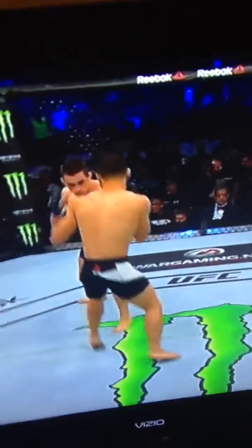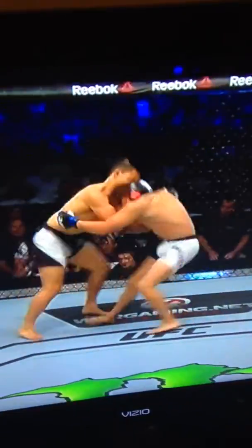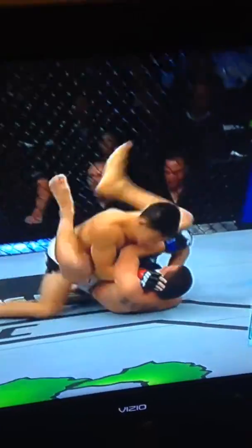Very nice leg kick, ducked under the right hand, delivered a very nice leg kick. That was heavy right into the thigh area of his opponent. And he hurt him with that right hand. Aggressive early — he got hurt; he hurt him with that knee as well.